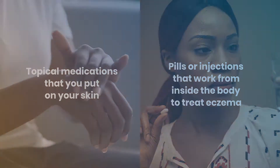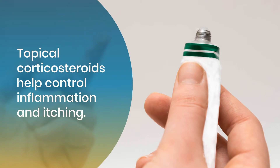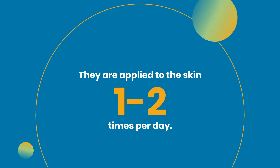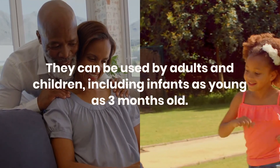Several types of topical medications are available. Topical corticosteroids help control inflammation and itching. They are applied to the skin one to two times per day. They can be used by adults and children, including infants as young as three months old.